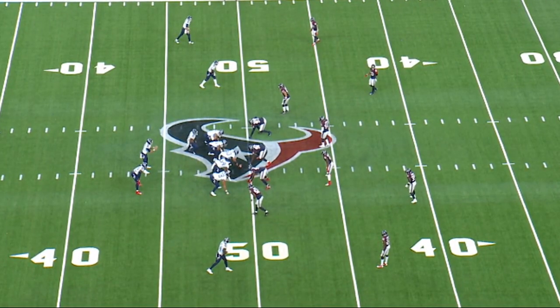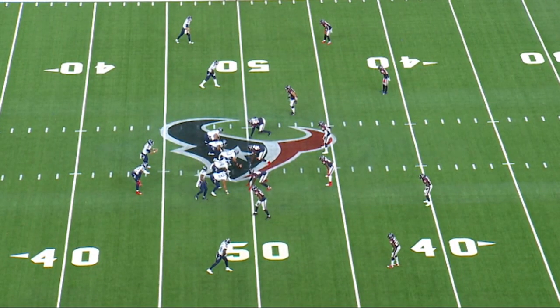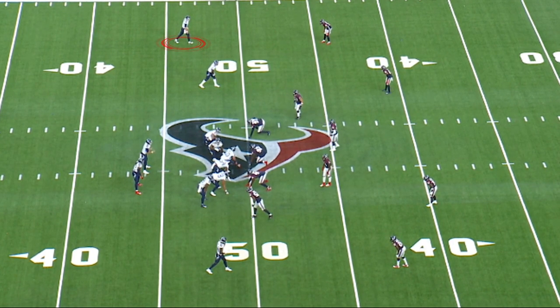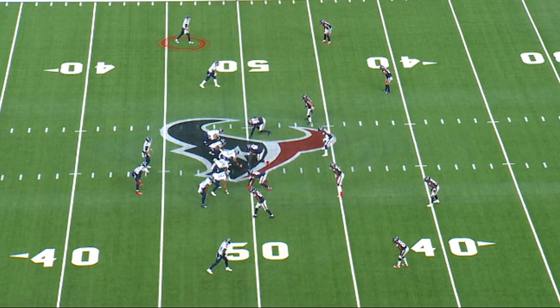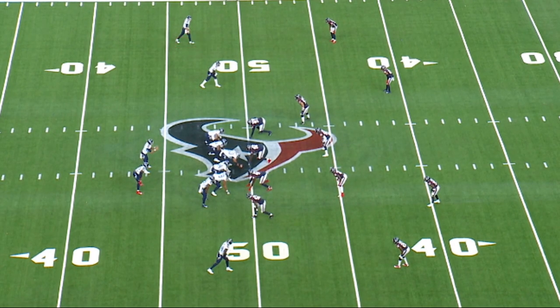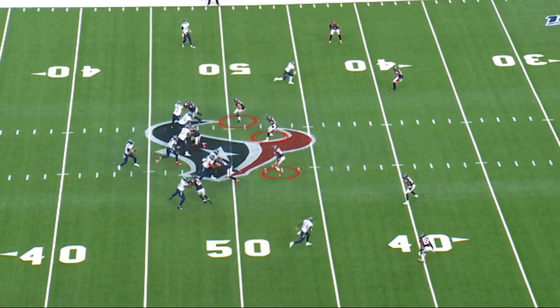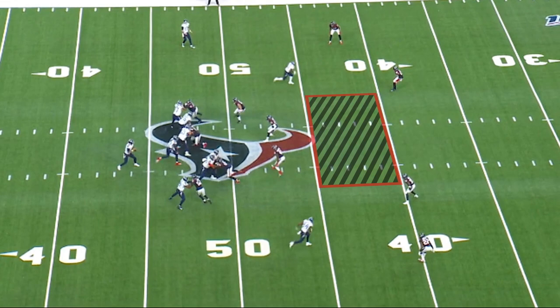The second play is in the second quarter. Arthur Smith has done a nice little innovation here — he's put Marcus Mariota in the ballgame, with Ryan Tannehill up at the top. The Houston Texans have gone to a default zone defense, playing quarters coverage. Watch the three linebackers in the second level position and how hard they bite on the play action to Henry.